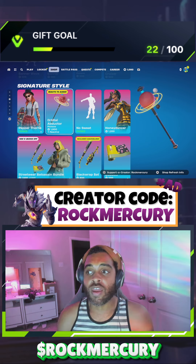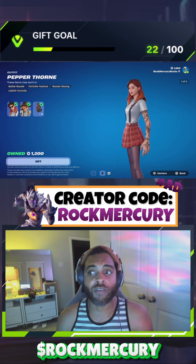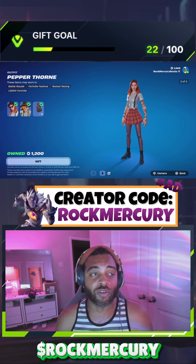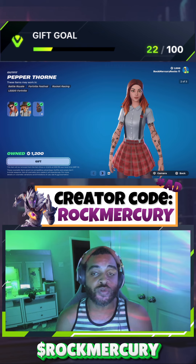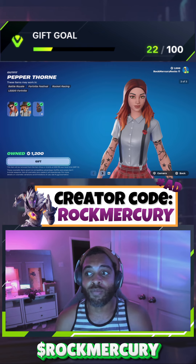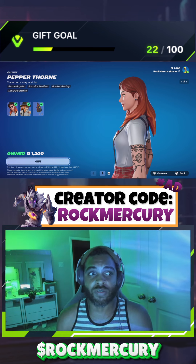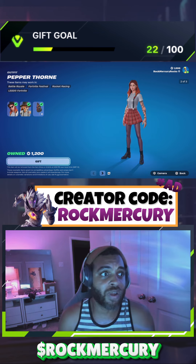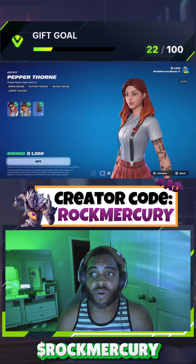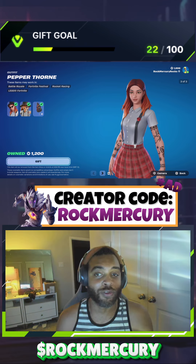It goes with the Pepper Thorn skin right here. I've had it for a while — it's based off of Bellathorn in my opinion. It literally looks like her. I used to know her growing up when she first started; I was friends with her and her family. It's so crazy to see how far she's come in her career, but it's funny that they wouldn't just give her the actual Bellathorn skin.